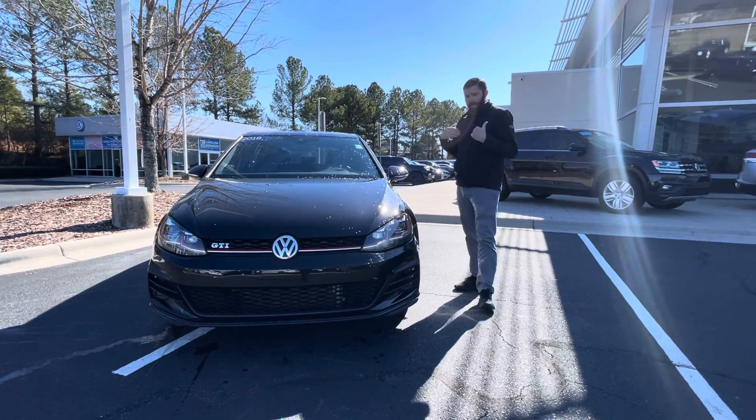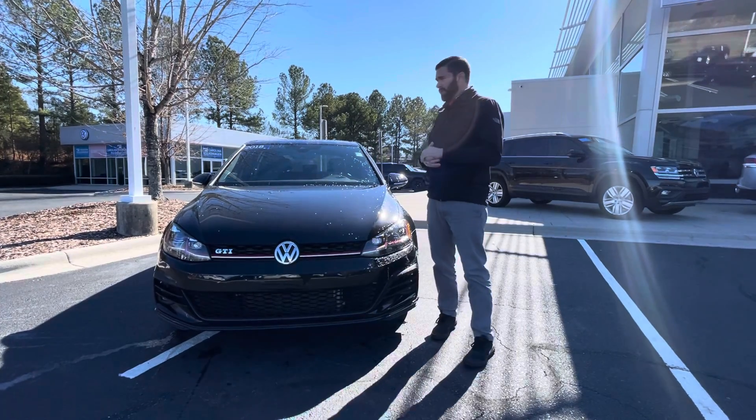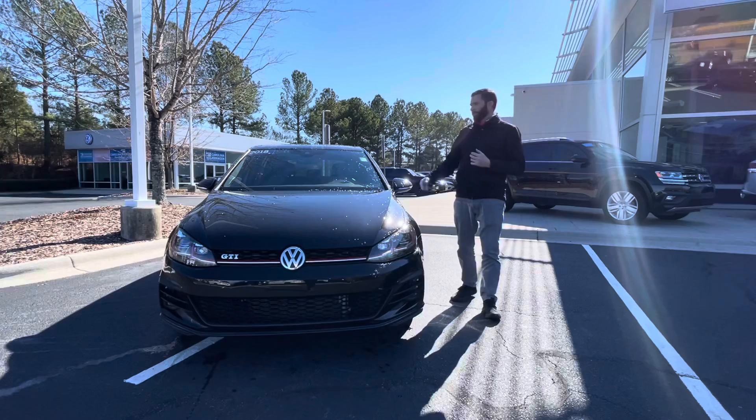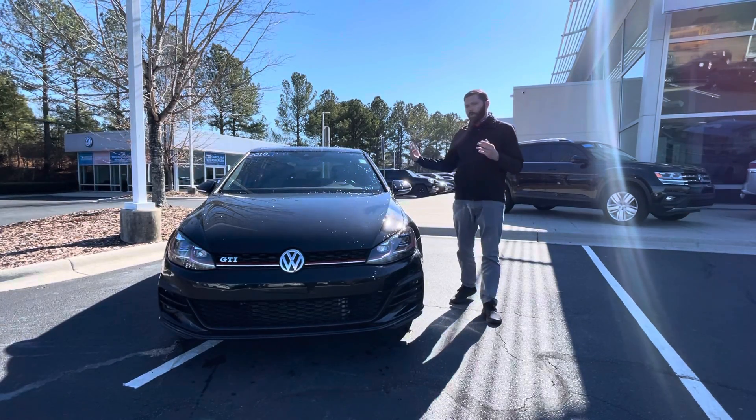I'm a huge GTI guy, Golf R guy — I've owned both cars. The Autobahn trim, I'm sure you already know what that's going to give you, but we'll go over the car a little bit.